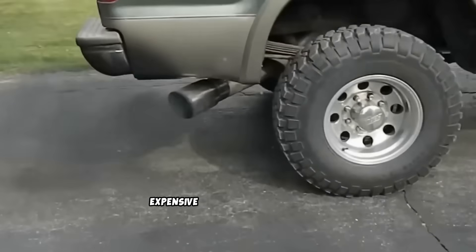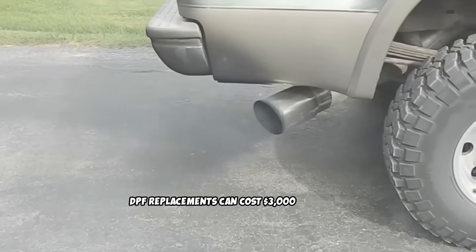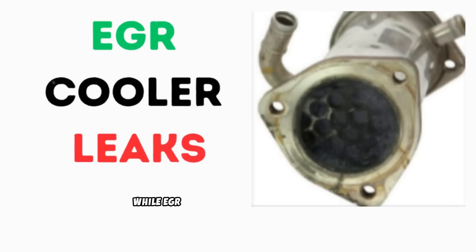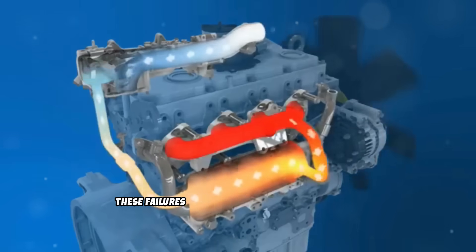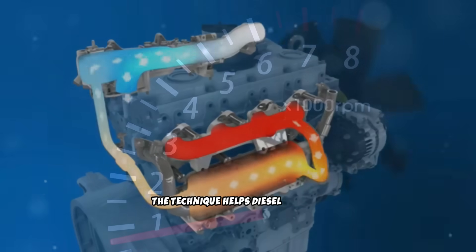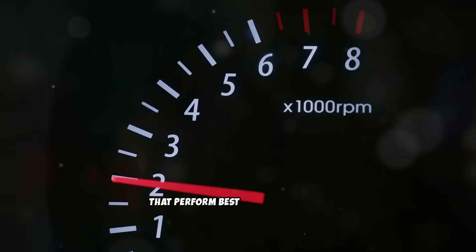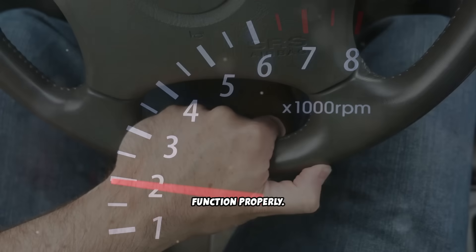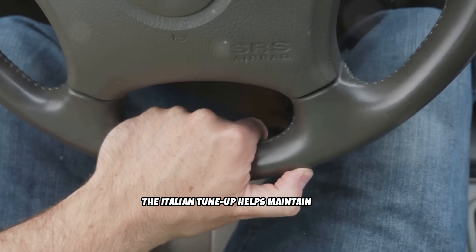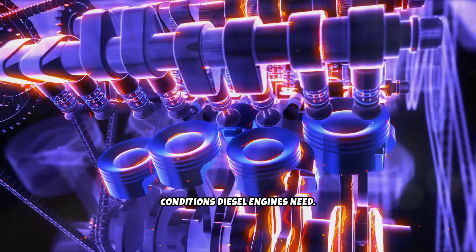The procedure also helps prevent expensive emission system repairs. DPF replacements can cost $3,000 to $6,000, while EGR system cleaning or replacement can run $1,500 to $3,000. Regular Italian tune-ups can help prevent these failures by maintaining system cleanliness. Perhaps most importantly, the technique helps diesel vehicles operate as designed — modern diesels are sophisticated machines that perform best when all systems function properly, and the Italian tune-up helps maintain this despite driving patterns that don't naturally provide the conditions diesel engines need.